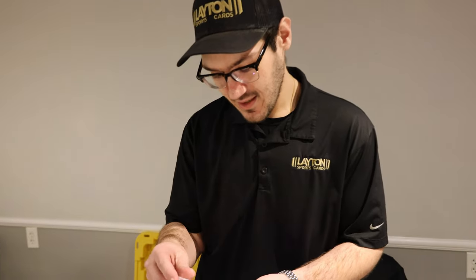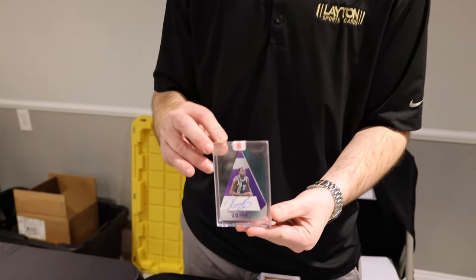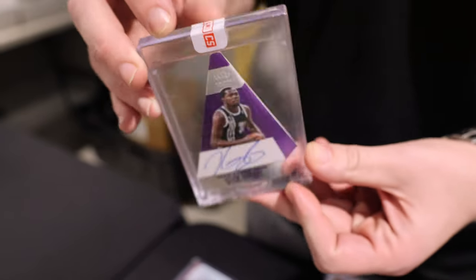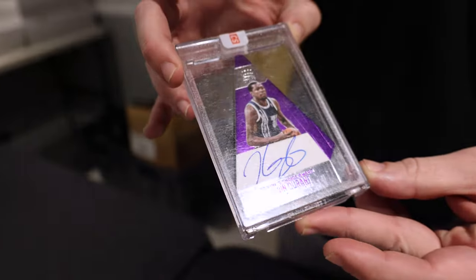Last but not least, numbered out of 15, Kevin Durant on the die-cut, still sealed from Panini. You know it was a redemption — that's a fun find. Those are the raw cards; now let's take a look at the gems.